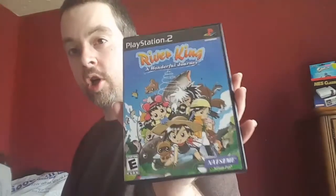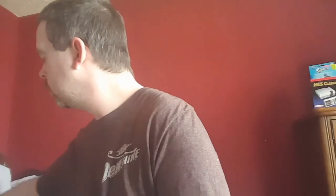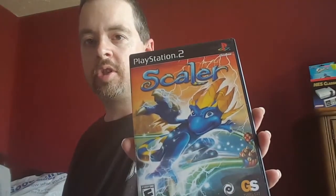Also found at 2nd & Charles on the same trip — PlayStation 2 River King: A Wonderful Journey. Paid $9 for it with the manual. Also got PlayStation 2 Scaler, found at Goodwill with the manual.